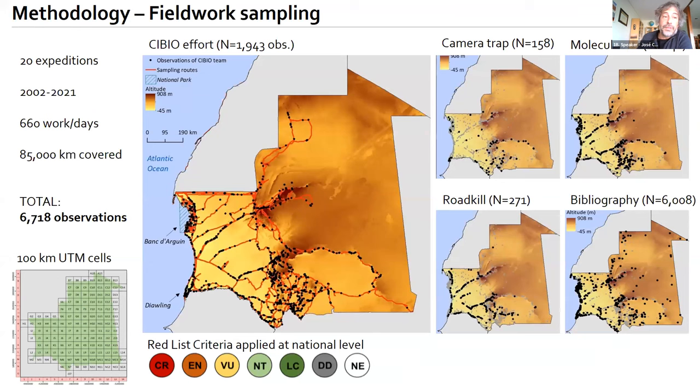We completed 20 field expeditions between 2002 and 2021, over 500 workdays, and over 80,000 kilometers covered. These allowed us to collect many observations — some through camera trapping, some subjected to molecular identification, a lot of samples from roadkill, and we also collected observations available in the bibliography.